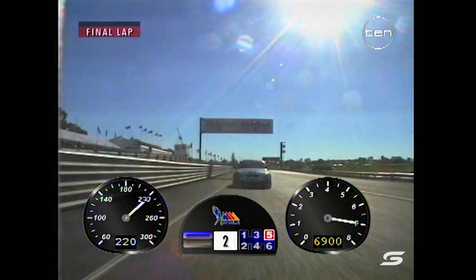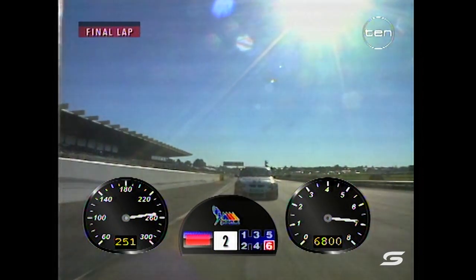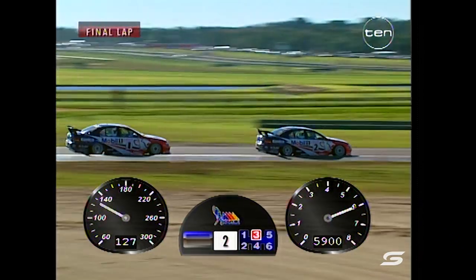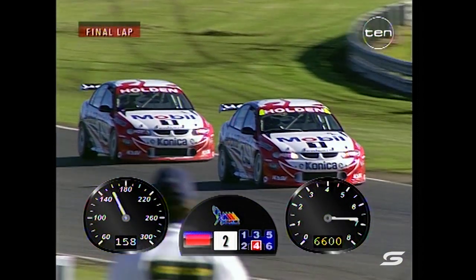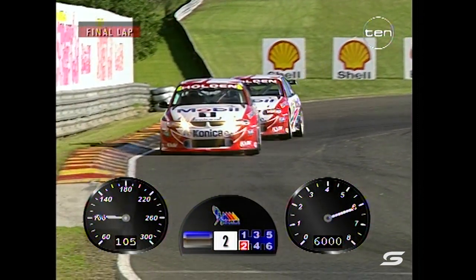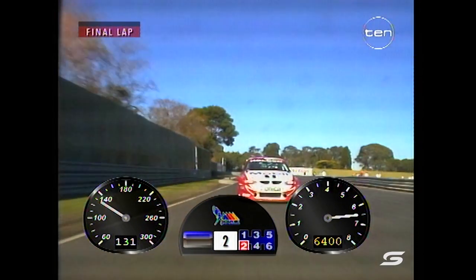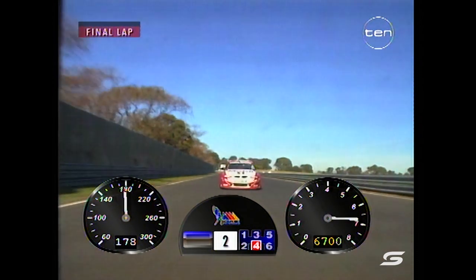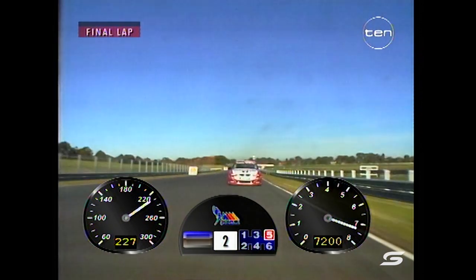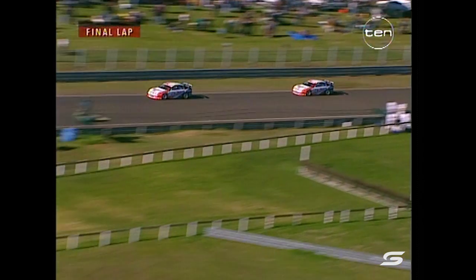Mark Scaife hasn't won a race here since Race 2 in 1994 — it's been a long time between wins for Scaife. He's going to do it by the looks of things. Those viewers at home may have noticed at Hidden Valley some amazing RPM readings on Russell Ingle's telemetry — around 8,200 — but that was actually a discrepancy in the telemetry system. Be assured Russell wasn't using a big-rev engine at Hidden Valley. You can see road speed on the left, engine revolutions on the right, gear position in the middle — accelerating up this back straight to 260 km/h.